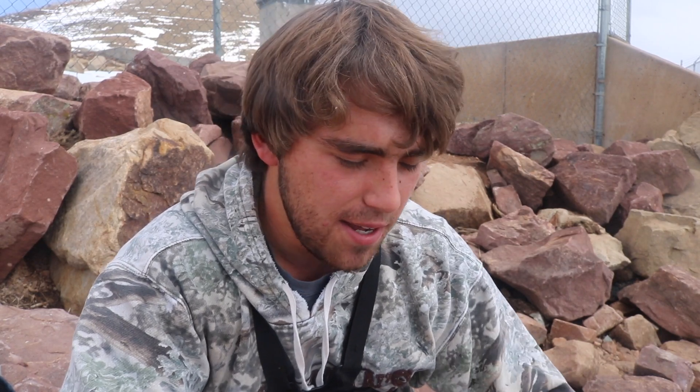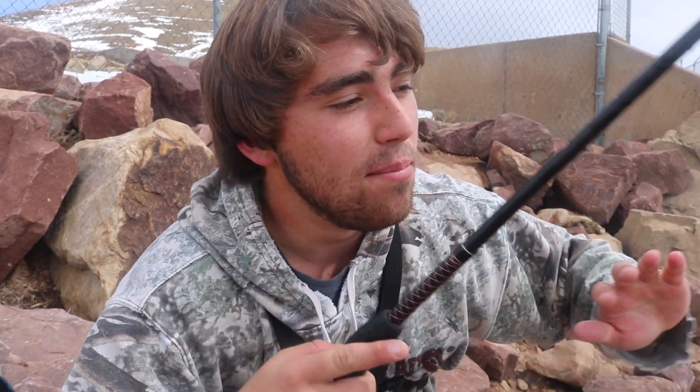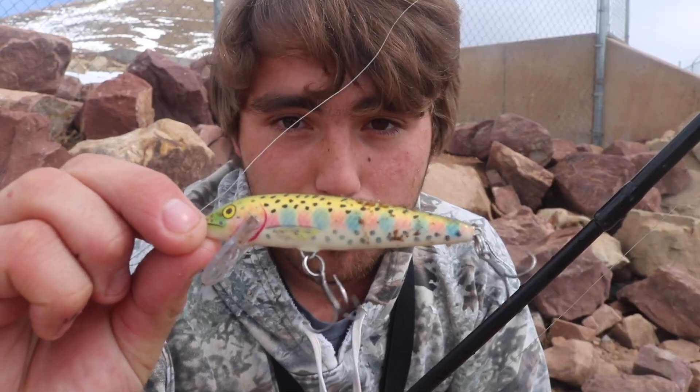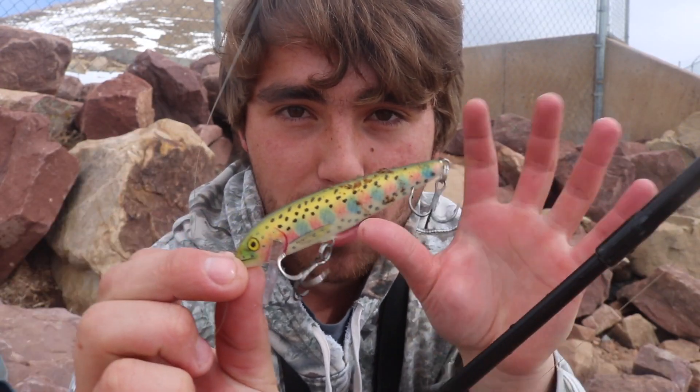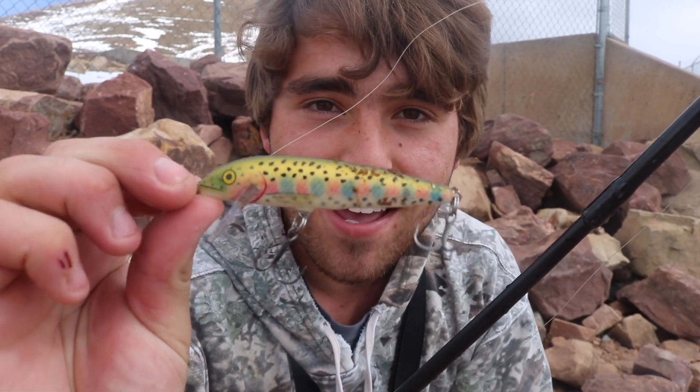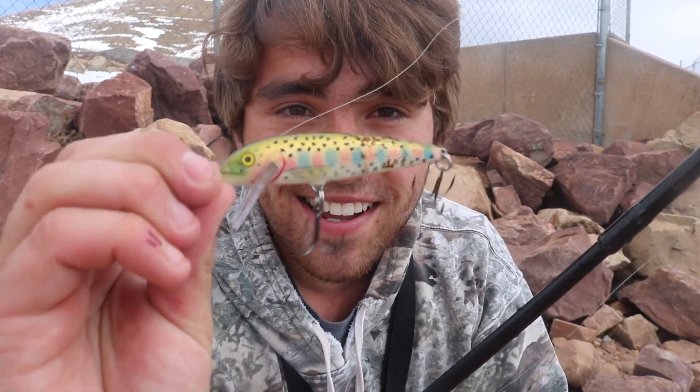Alright, what's going on guys, welcome back. Sorry I missed that hook set, but I wasn't really confident in catching anything at all today. Second cast I nailed that cutthroat on this giant Rapala — I upped my game and got myself a big four-inch Rapala and he had no trouble smacking that thing. Big baits catch big fish — we're going to experiment on that and so far it has proven correct.